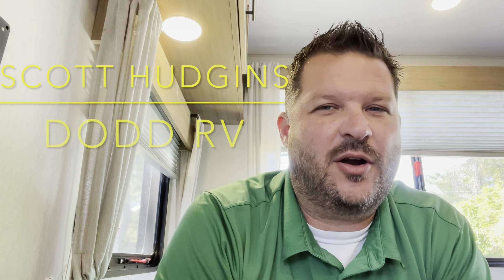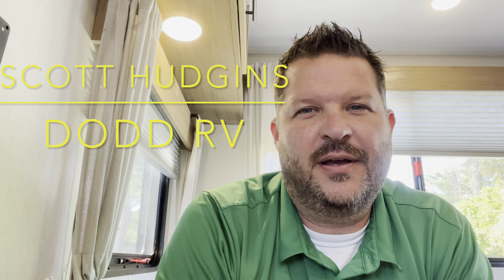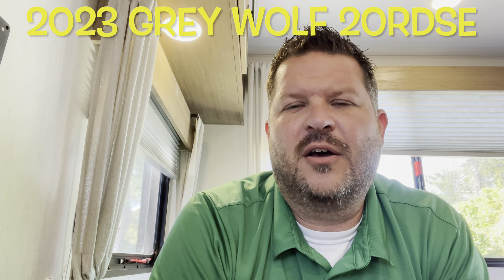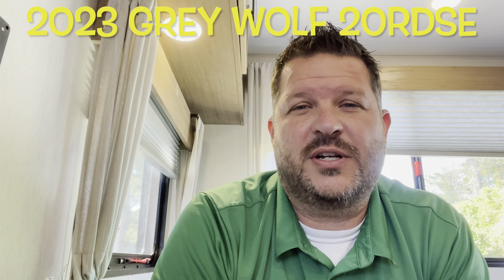Hello again everybody, Scott Hudgens with Dodd RV located in Yorktown, Virginia. Family owned and operated since 1956. Today we're looking at a brand new 2023 Forest River Grey Wolf 20 RDSE.